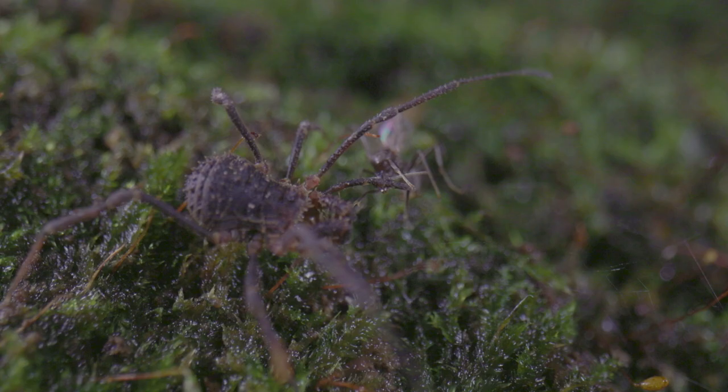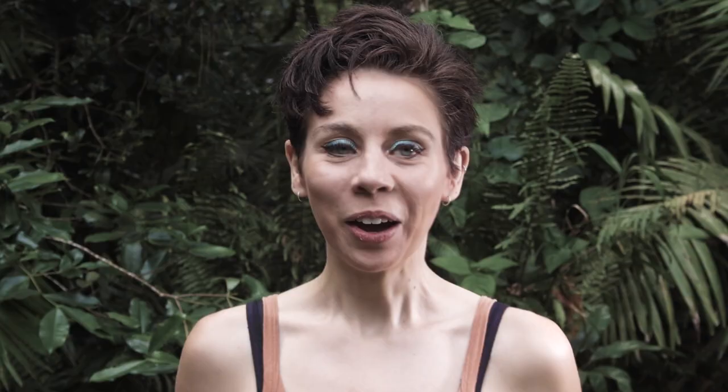They have nose legs. Well, they have hairs that function as chemoreceptors on their legs, which is nose legs.